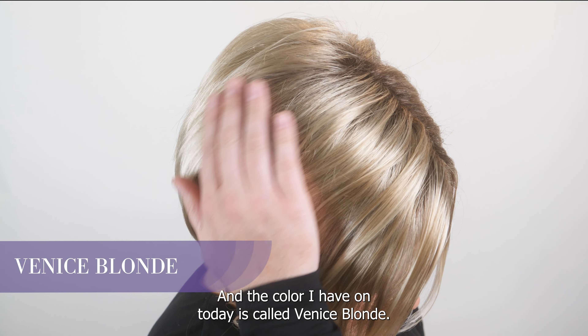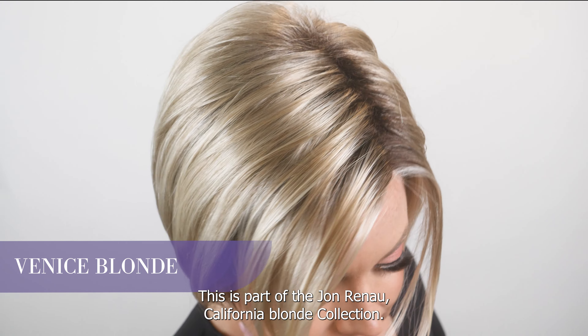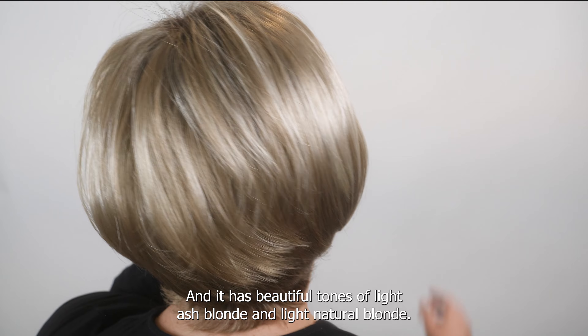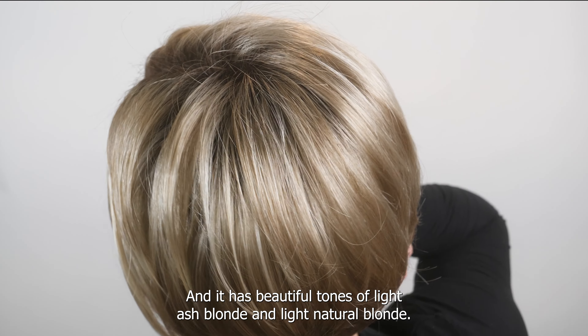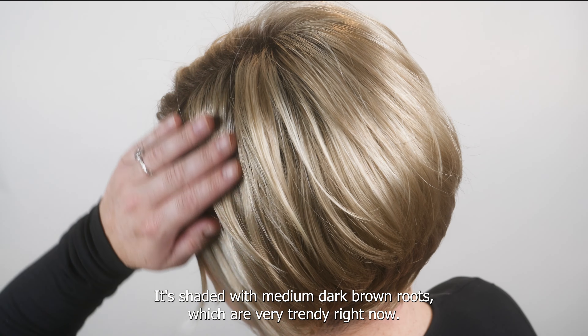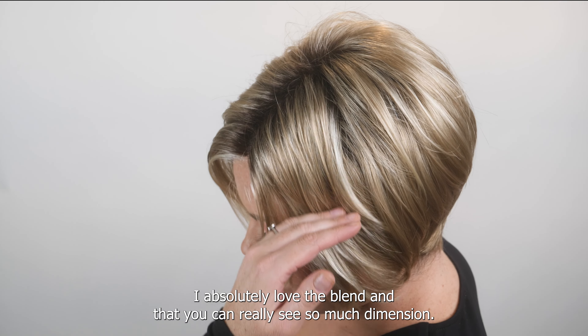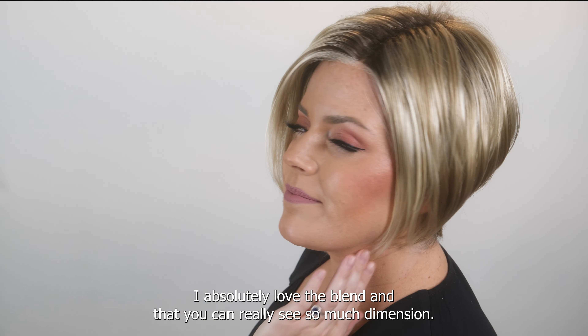The color I have on today is called Venice Blonde. This is part of the Jon Renau California Blonde collection, and it has beautiful tones of light ash blonde and light natural blonde. It's shaded with medium dark brown roots, which are very trendy right now. I absolutely love the blend — you can really see so much dimension in this light blonde style.